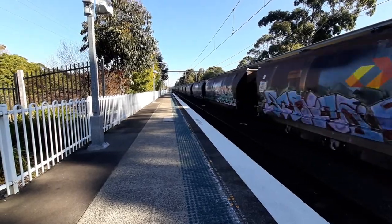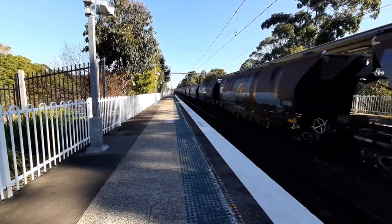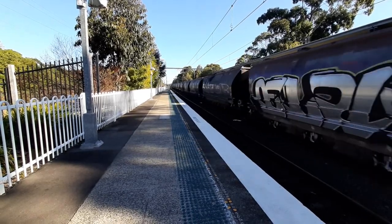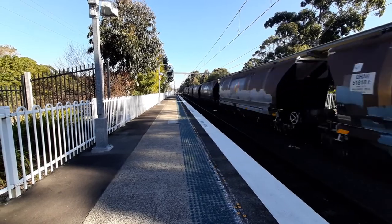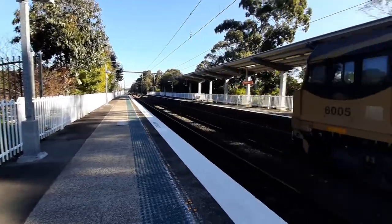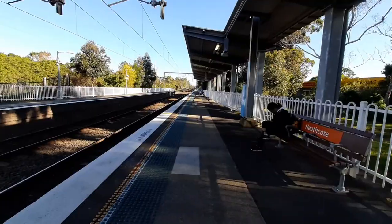I believe there's a loco on the end — there is a loco on the end. The trailing loco is 6005. That was a very long freight train. Next train on platform one does not stop.